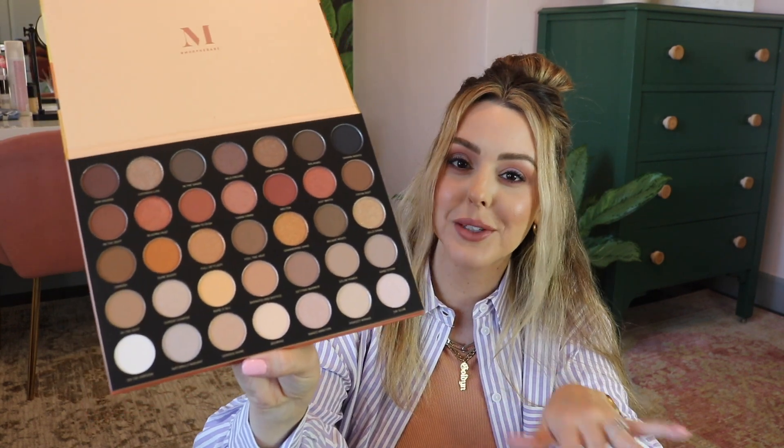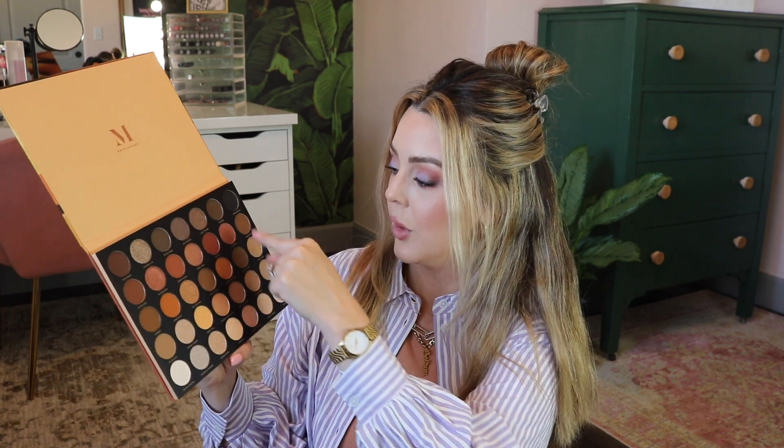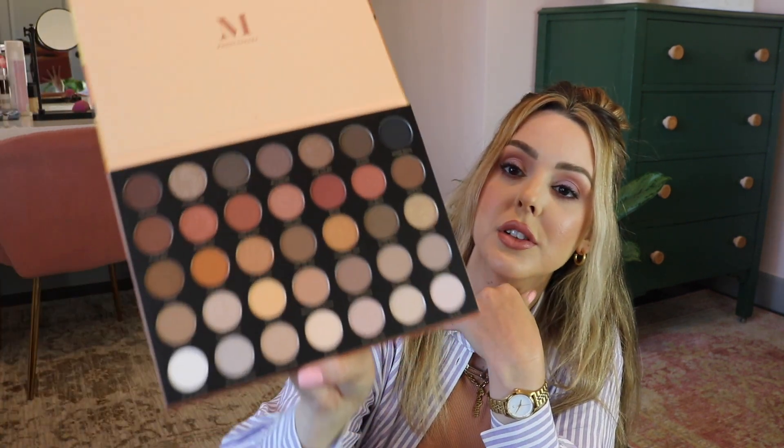Also in that section was this Morphe Gilded Desert 35U eyeshadow palette. Eyeshadow palettes — I look at them like, do I even need to take you home? I have a million of you. But I can tell you right now the color I bought this for. Are you like that with palettes? You have so many, but you'll see a certain color and you want it. With Morphe, they're so affordable — it's like buying a couple of high-end eyeshadows. You have highlight shades, warm, orangey, cool shades, gold. Everything you need for summer and fall is right here.